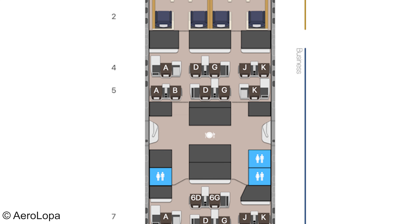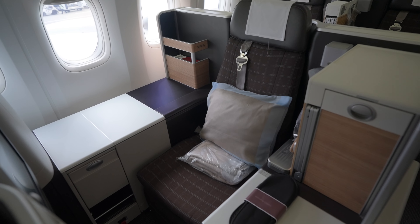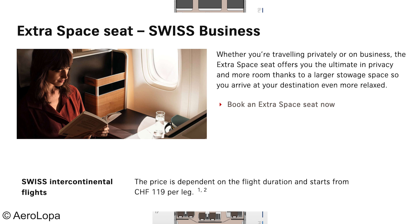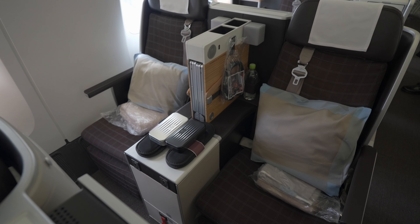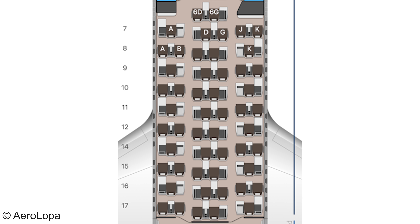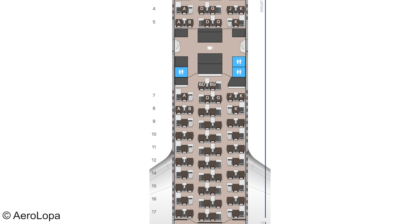The seat configuration alternates between 1-2-2 and 2-2-1 layouts. The front seats are the best option for solo travelers, offering shelves on either side, increased privacy, and generous storage space. These seats can be selected in advance for free by Miles & More HON Circle members and senators. Other passengers must pay or wait until check-in opens. The middle section pairs of seats also offer generous space with a large console table, while window-side pairs provide less space as they share a single console table, meaning many passengers lack direct aisle access. Window pairs are better suited for couples or companions.